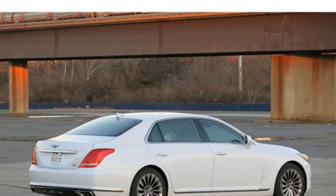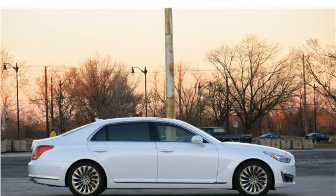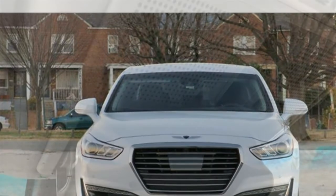The 2018 Enclave comes standard with dual-zone automatic climate control, a six-speaker audio system, satellite radio, an 8-inch touchscreen infotainment system, Android Auto and Apple CarPlay smartphone integration, Bluetooth, an OnStar 4G LTE Wi-Fi hotspot, remote start, a rear-view camera, and rear parking sensors.